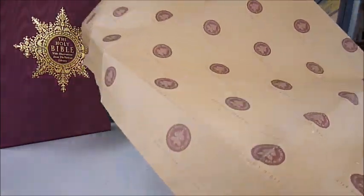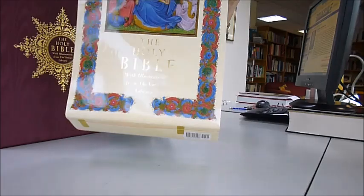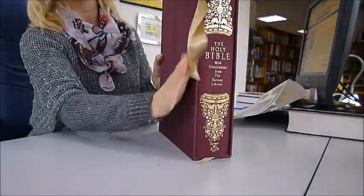You see the Holy Bible with illustrations from the Vatican. It comes with a little sleeve like this, and that presents some of the amazing illuminations inside.